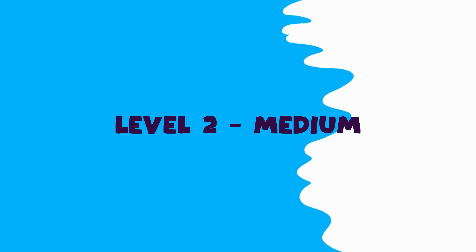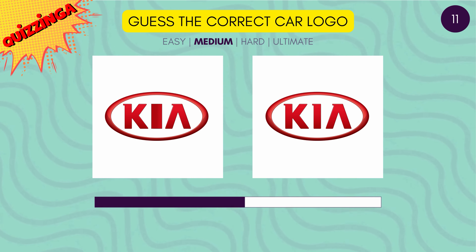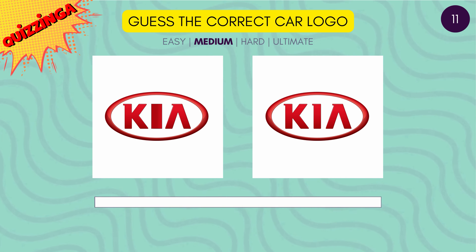Let's level up. Guess the correct Kia logo. It's the second one.